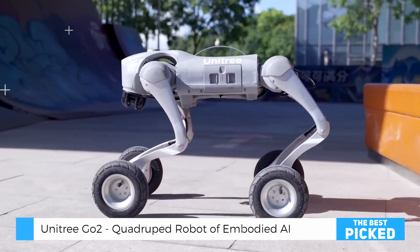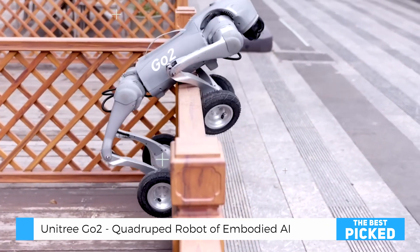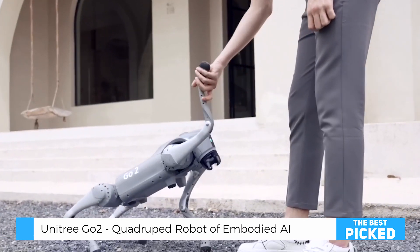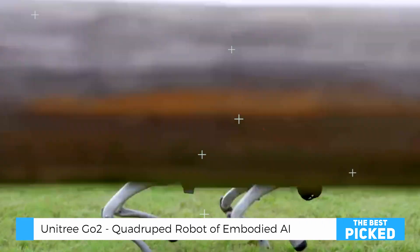This level of mobility and responsiveness makes the Unitree Go2 perfect not just for enthusiasts, but also for researchers and professionals working in robotics, AI, and automation. It's a robotic pet with real-world applications, from surveillance and delivery assistance to educational and research purposes.